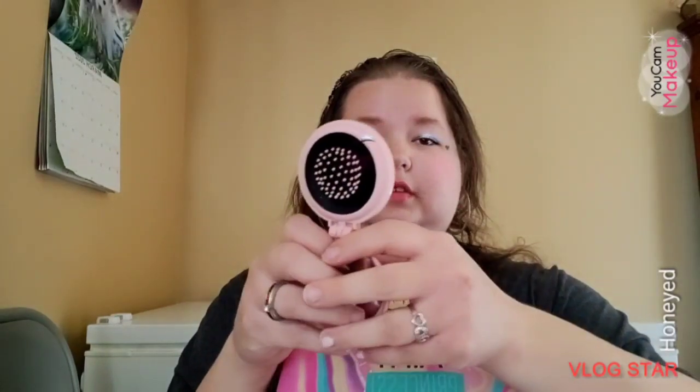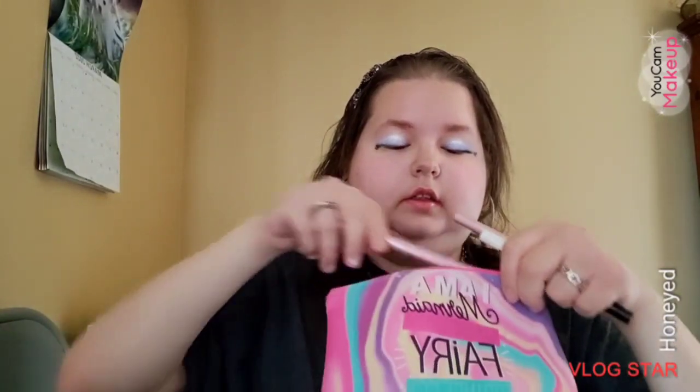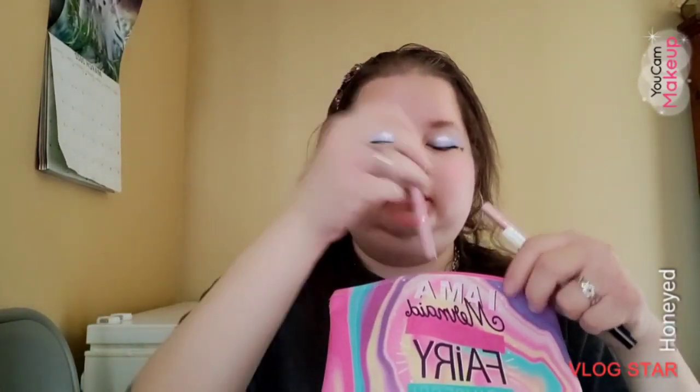First out of the main bag I have my mirror with a brush. Then I have my heart makeup stamp, my Mickey Mouse one, and the star one. And then I have my eyebrow pencil.